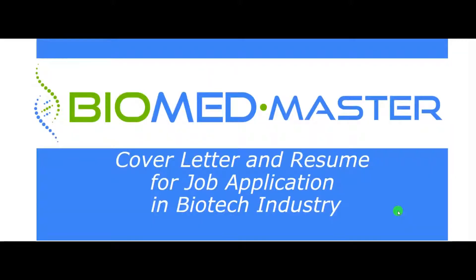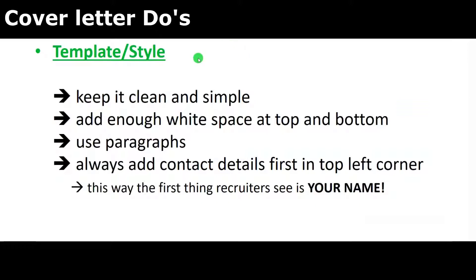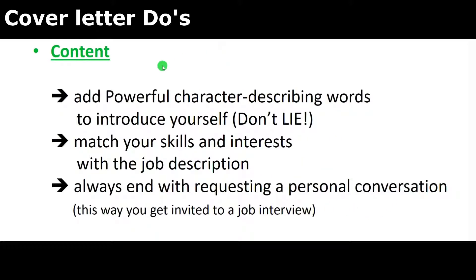We've been through my cover letter and resume — now some general tips for applying for your first job. For cover letter template and style: keep it clean and simple, add enough white space at the top and bottom, use paragraphs, and always add your contact details first in the top left corner so recruiters see your name first. For content: add some powerful character-describing words to introduce yourself — and do not lie. When I said I'm a dynamic and flexible young man, I was being honest. Match your skills and interests with the job description, and always end with requesting a personal conversation so you can get invited to a job interview.